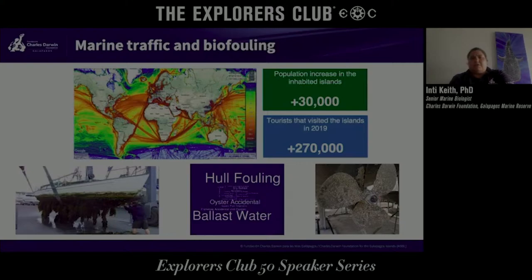For those of you that don't know, there is actually a population here in Galapagos. We have four populated islands and around 30,000 people living here. On top of that, on a normal year before COVID, we received a huge number of tourists — over 270,000 in 2019. All these people obviously need food and other goods from mainland Ecuador, so cargo ships come on a weekly basis to deliver these goods.